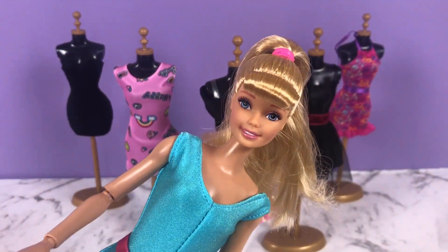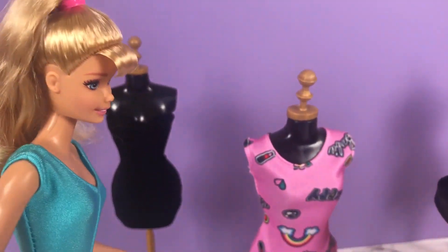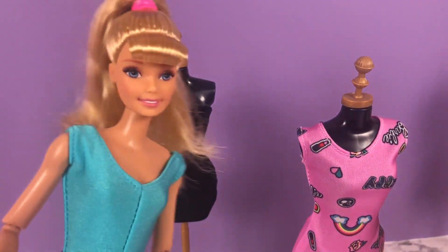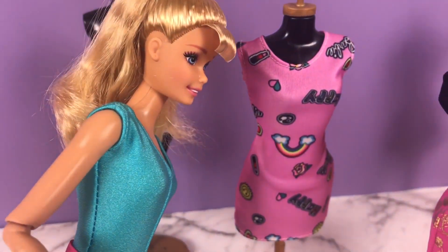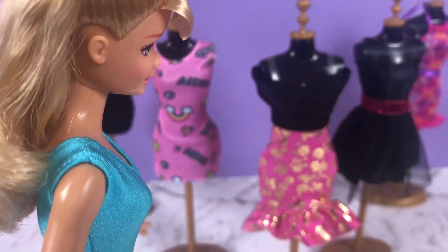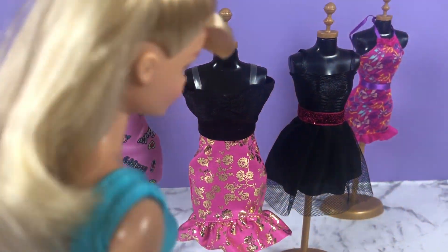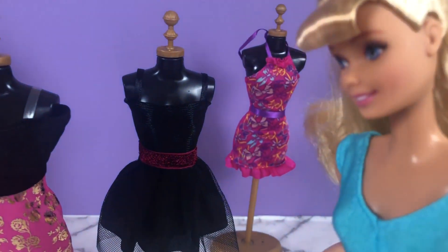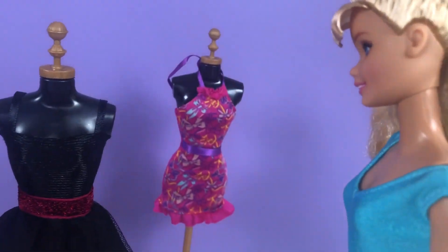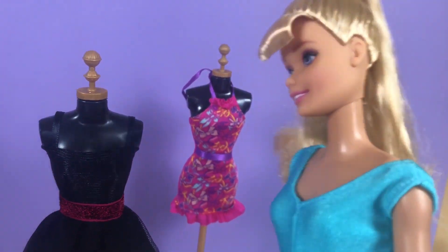Wow, five outfits to choose from! Okay, what do we have here? A cute black dress, pink with some rainbows and riding on it — cute. Off the shoulder, pink and gold skirt — cute. And another black dress but with a pinky red belt — nice.